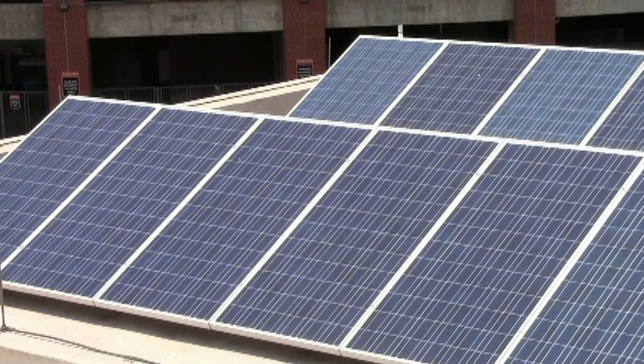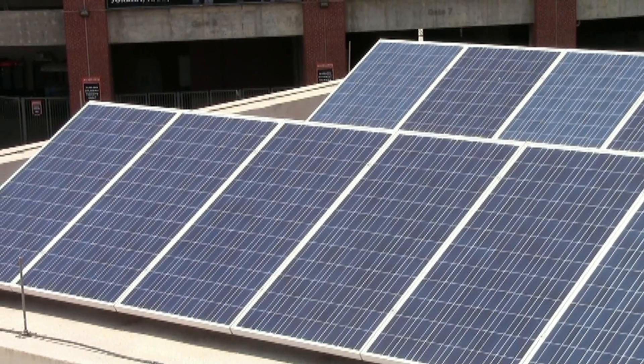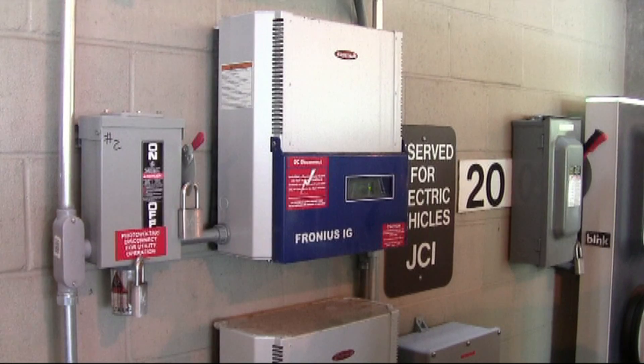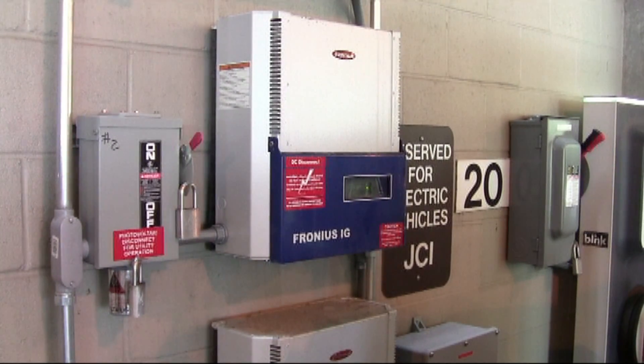Solar power is rapidly becoming competitive from an economic perspective as costs associated with the technology are reduced. And data from small-scale projects like Auburn's will provide the groundwork for what might be to come in the future.